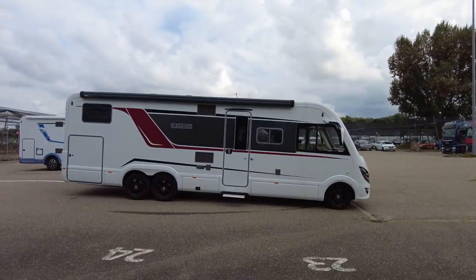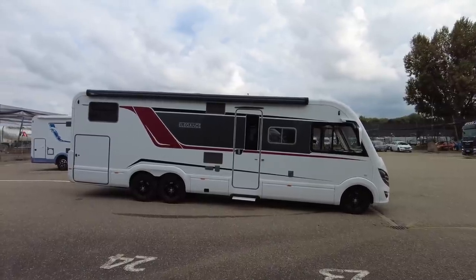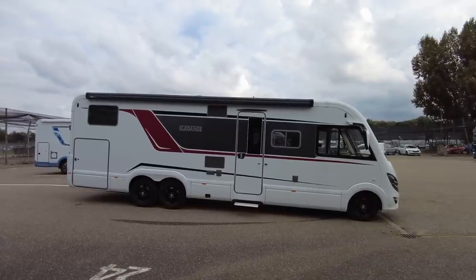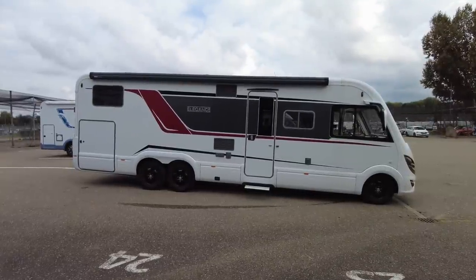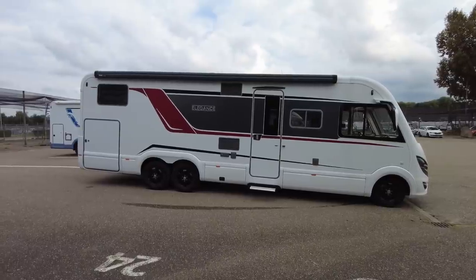Oh yes indeed, folks — even bigger! We have got a Bürstner Elegance I-910G. Look at that. So we'll show you the highlights and then give you a quick tour in a little more detail. Cue the Wohnfühlen music!